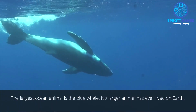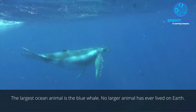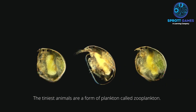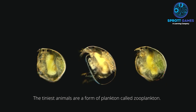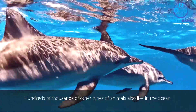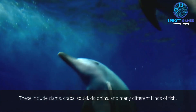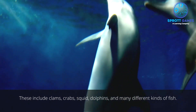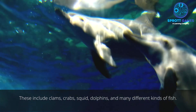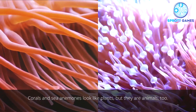The largest ocean animal is the blue whale — no larger animal has ever lived on Earth. The tiniest animals are a form of plankton called zooplankton. Hundreds of thousands of other types of animals also live in the ocean, including clams, crabs, squid, dolphins, and many different kinds of fish. Corals and sea anemones look like plants, but they are animals too.